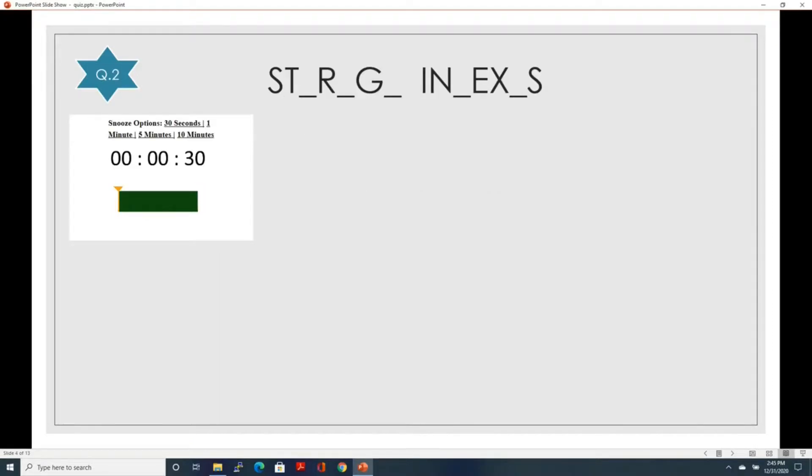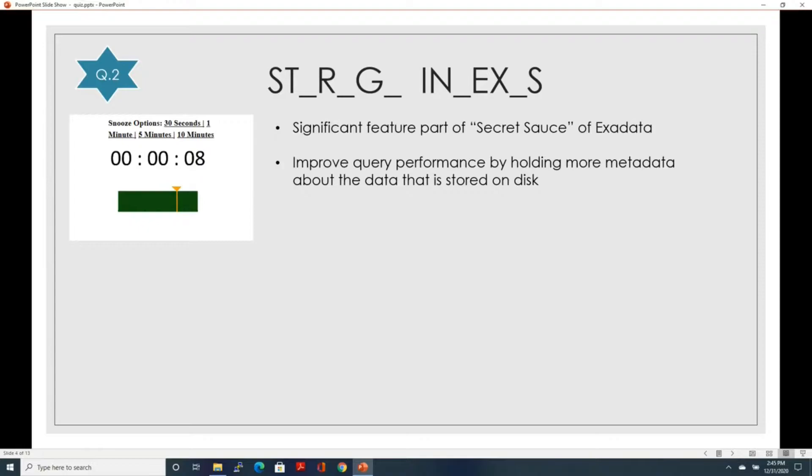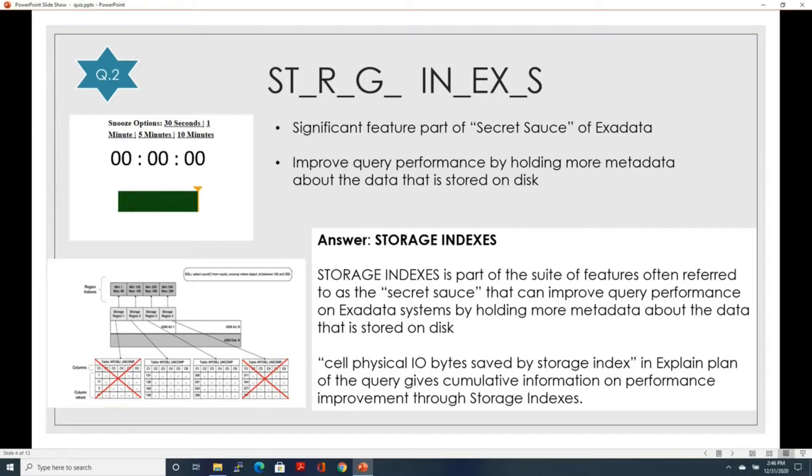Let's look at the next question. The first clue is: it is a significant feature that is part of the secret sauce of Exadata. The second clue: this greatly improves query performance by holding more and more metadata about the data stored on disk. The answer is storage indexes. Storage indexes are part of a suite of features often referred to as the secret sauce of Exadata, improving query performance by holding metadata about data stored on disk. The cell physical IO bytes saved by the storage index, specified in the explain plan, gives cumulative information about the performance gain from storage indexes.